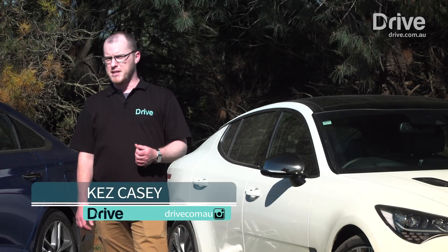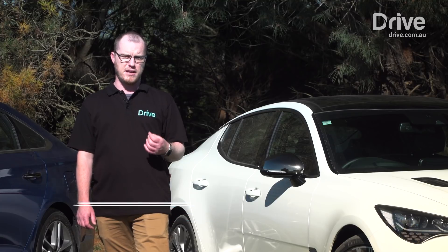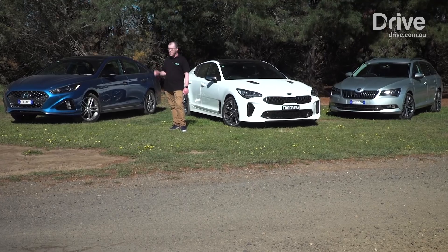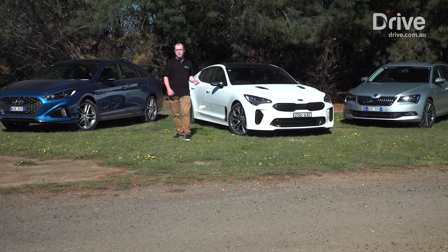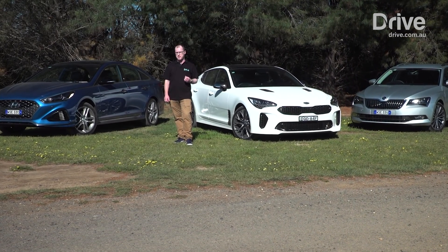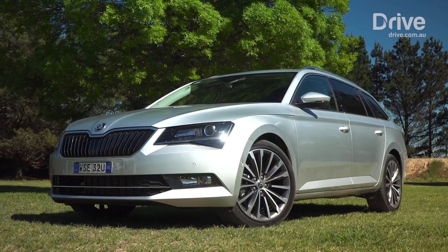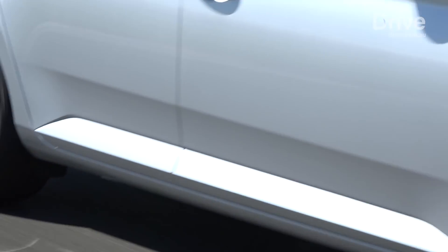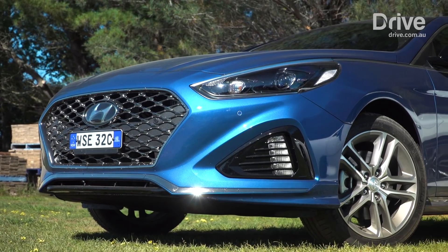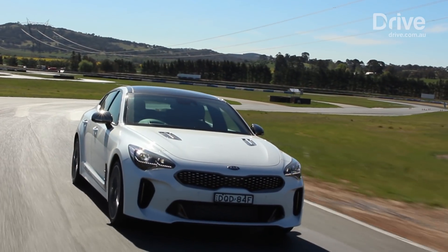While the traditional family car may be sliding down the sales charts, that doesn't diminish the importance of this category for Aussie families. Be it sedan, hatch or wagon, with front-wheel drive or rear-wheel drive, there's plenty of choice available. Last year's returning champion, the Skoda Superb 162 TSI wagon, lines up against a pair of challengers from South Korea: the Hyundai Sonata Premium, which has recently been facelifted, and Kia's all-new Stinger GT Line.